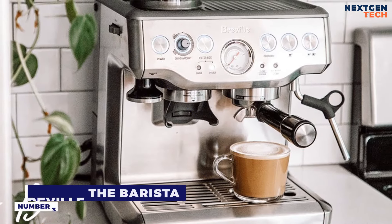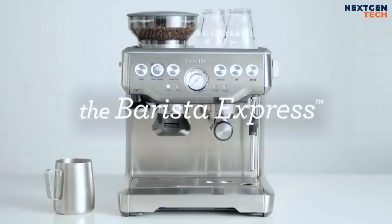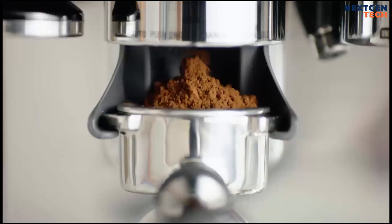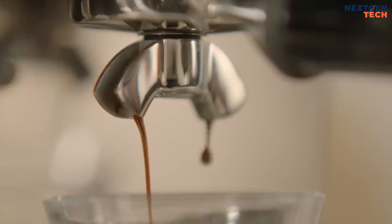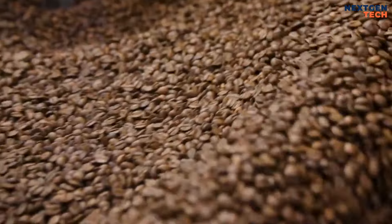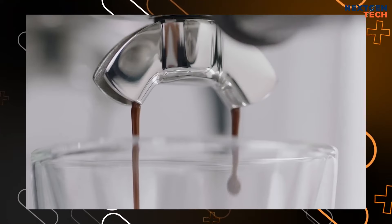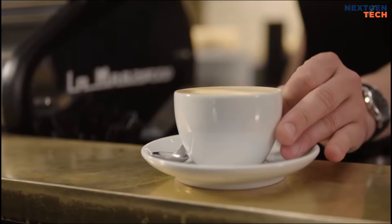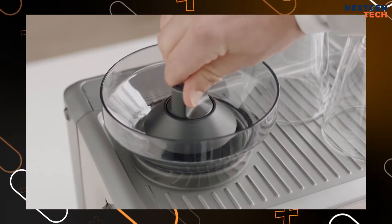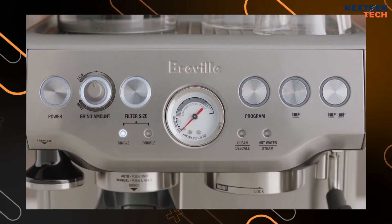Number three: Breville the Barista Express Espresso. Precise temperature control guarantees the best espresso extraction, and the Barista Express lets you grind the beans just before extraction for a rich, full flavor. Espresso makers are designed to ensure the proper amount of freshly ground beans is used, water pressure is at its ideal level, and the milk produces the perfect micro foam necessary for creating beautiful lattes. The integrated precision conical burr grinder with dosage control requires only one touch to give the perfect amount of coffee whenever needed.